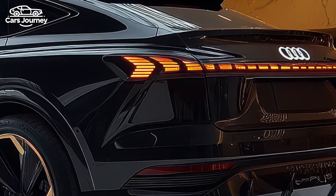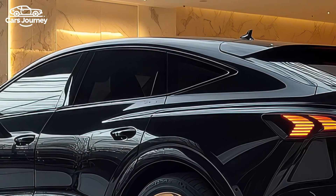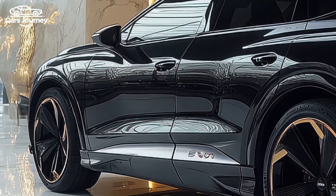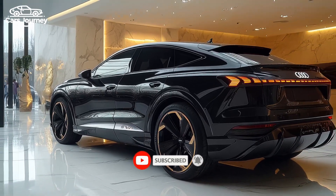In terms of design, the SQ6 Sportback e-tron features sleek matrix LED headlights that allow for customizable daytime running lights. The traditional single-frame grille has been closed off, as electric vehicles don't need extensive cooling, but the side vents still function to improve aerodynamics. The air intake at the front also enhances the vehicle's overall drag performance.